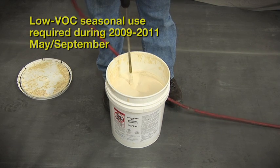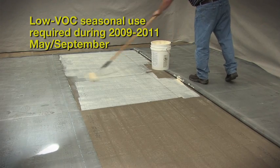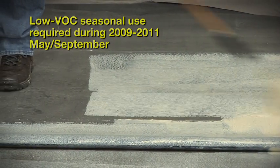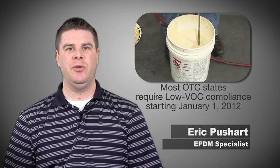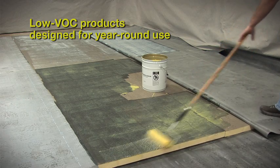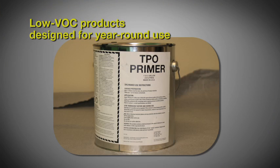Many of the member states that required VOC-compliant materials allowed a seasonal approach from 2009 through 2011, where low VOC materials were required during the months of May through September. This seasonal approach allowed us to refine and improve our VOC-compliant products for use during the winter months. As a result of these efforts, we have successfully developed our low VOC bonding adhesives and low VOC primers that work well on a year-round basis.